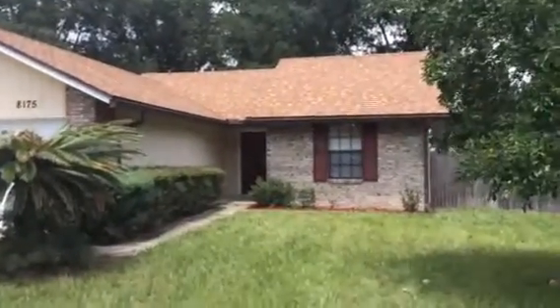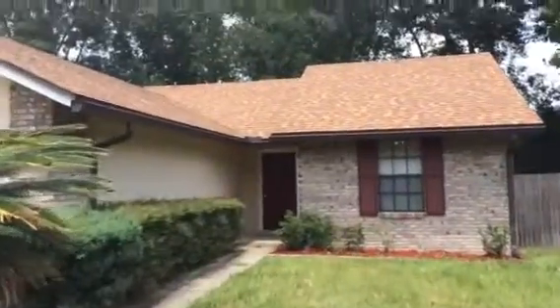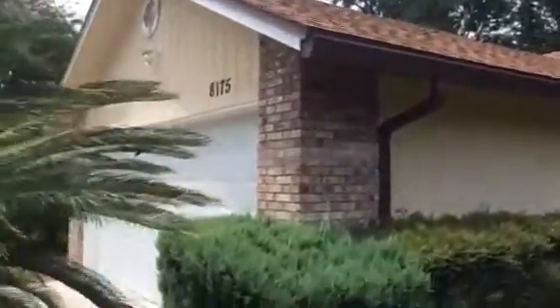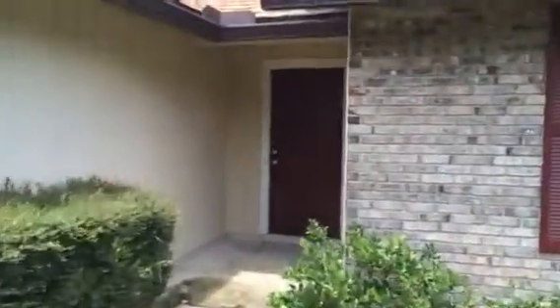Hey, it's John with JWB at 8175 Boonesboro Trail on the west side of Jacksonville for a final walkthrough. We have just finished this home, which is a property turn. This house is a 3 bedroom, 2 bath with a 2 car garage and a fenced in backyard. This home is down Collins Road, close to the Oakleaf Plantation area.